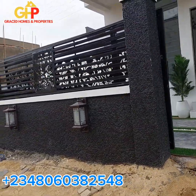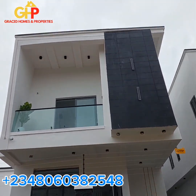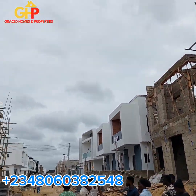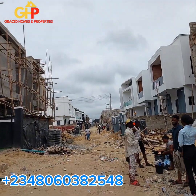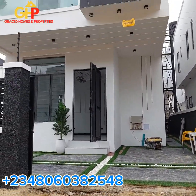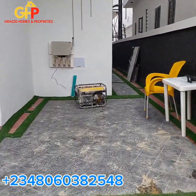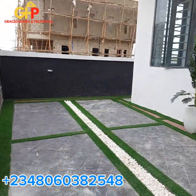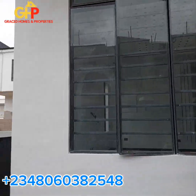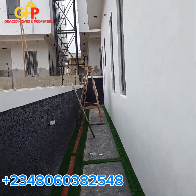The building itself is a four bedroom fully detached duplex with BQ. It's a certified location. So now I'm going to be walking you inside so that you will see what we have right here. This can conveniently take two cars — one car can be here while the other is here. So I'm going to walk you around the compound. This is the compound space area.